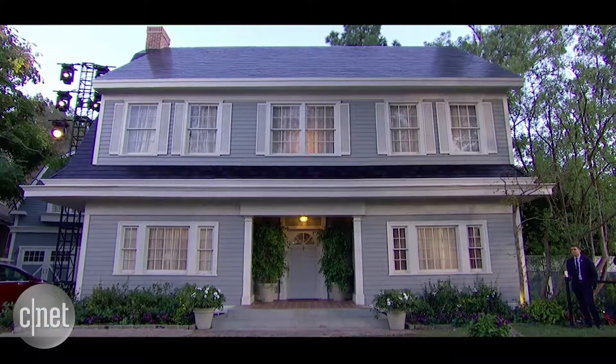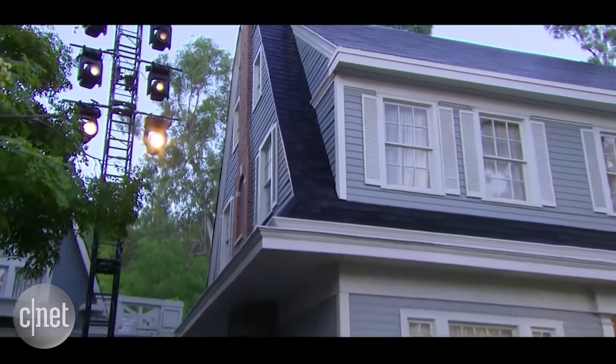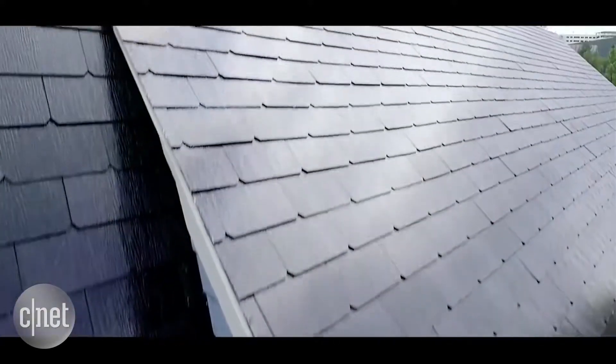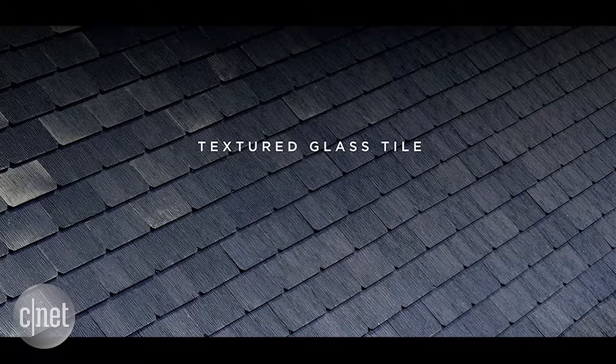We've got some close-up shots that we can show. If you look carefully, you can actually see the solar cells behind the glass. This is a textured glass tile. If you look carefully, you can see the solar cells.